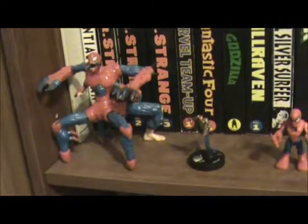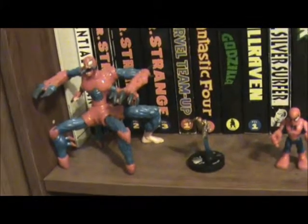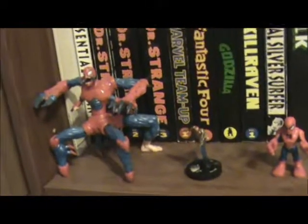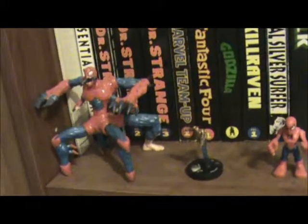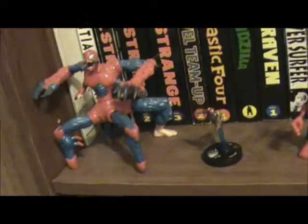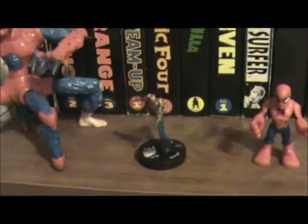Hey guys, it's the Comics Kid 2099 and I am here to show you more of my graphic novel collection. I hope to finish this shelf in this video — I know I said that last time, but there are quite a few really huge hardcovers that won't take me as long because they take up a lot of space. Before I get to that, I wanted to show you this is the Iron Man Heroclix figure that I got for free comic book day.